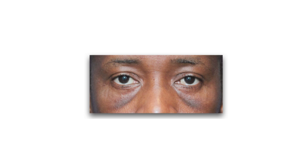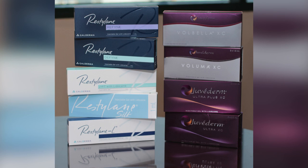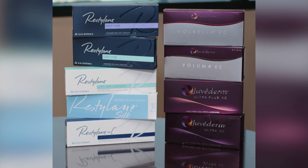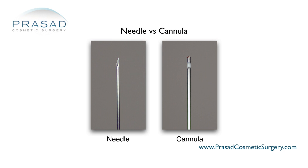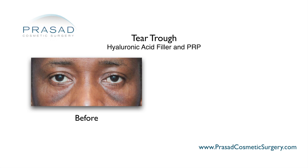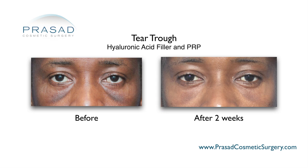Dark under eye circles are often associated with relative hollowing in areas such as the tear trough and cheek, which creates shadows and contributes to the tired-looking appearance. This is more of a volume issue, so I routinely place hyaluronic acid fillers using minimally invasive, minimally traumatic techniques such as the use of blunt cannulas. I find that frequently, volume correction has the most significant impact on the appearance of dark circles.